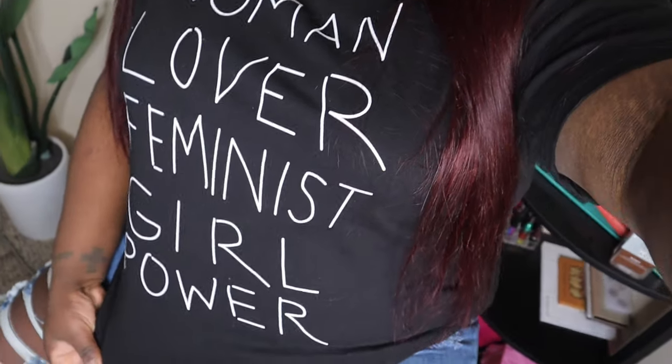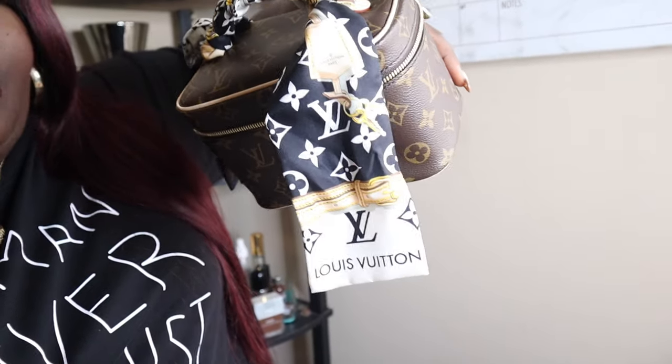We are getting ready to go to a birthday party — it's Kiara's son's birthday. Kiara is my best friend and her son is my godson. He turned two on the 18th. I have my nieces, nephew, and goddaughter with me, so I'm on duty. I have on this shirt I showed y'all — I got it from Forever 21, it says 'woman lover feminist girl power.' I put a bandeau around it, black and white, and I'm gonna put on my Alexander McQueens. I'm thinking Chanel Chance perfume since it's a sunny, hot day.